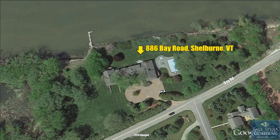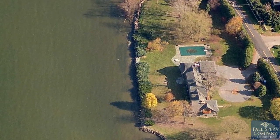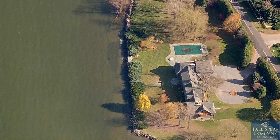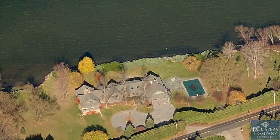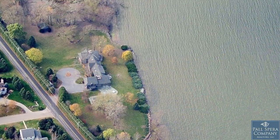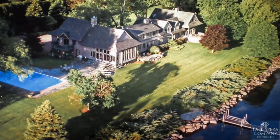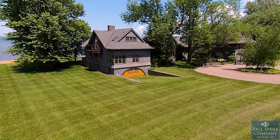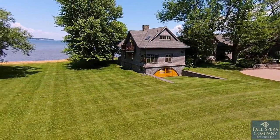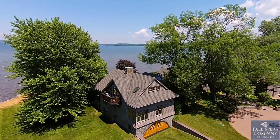This exceptional Lake Champlain property commands a very special site on the southern end of Shelburne Bay with 1,830 square feet of frontage on scenic, pristine Shelburne Bay. With 9.7 acres of towering trees, mature plantings, and long lawns, it's easy to access the sandy beach, dock, and boat mooring for swimming, sailing, and fishing.